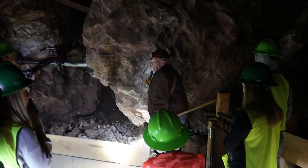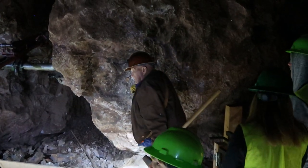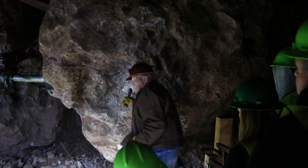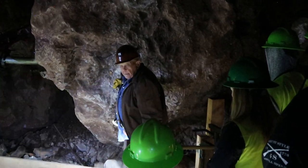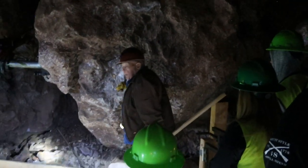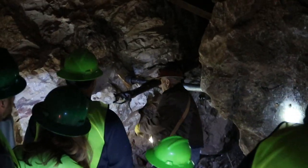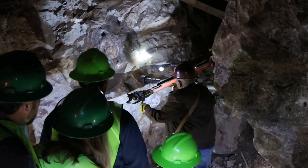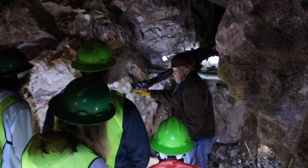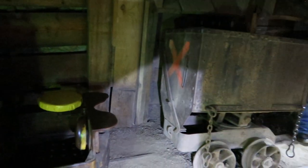Inside the mine, the guide demonstrated a two-man candlelight operation — one man turns the drill, the other hits it. The tour guide showed different areas and explained the various methods used in mining and some of the challenges they faced. All of the tour guides here were actual miners who retired from Phelps Dodge, and they loved to share their interesting experiences in the mining industry.